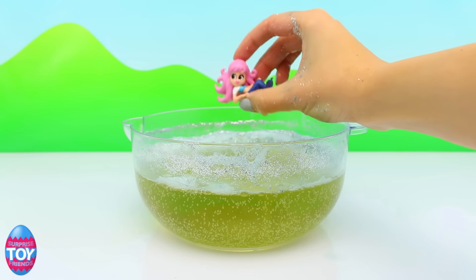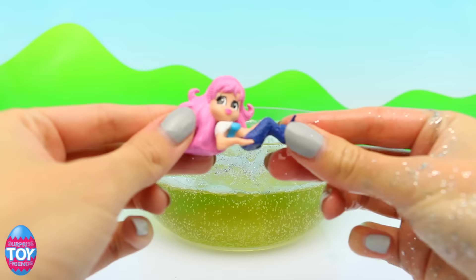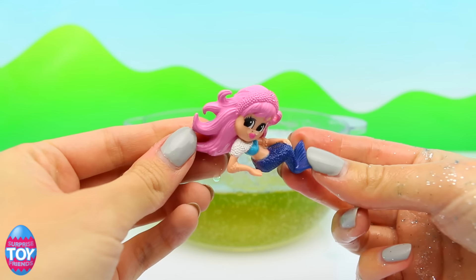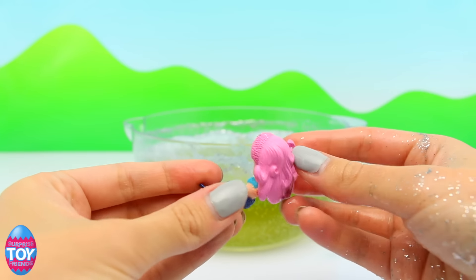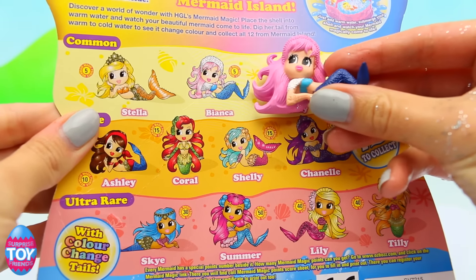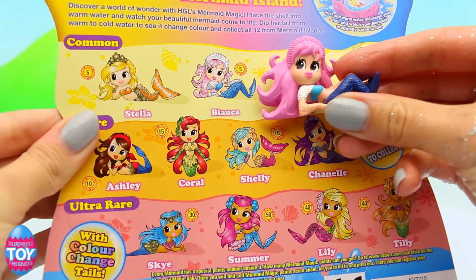She's so pretty! She's got pink hair and a blue tail. We'll have to match her up to the back of the packet to see who she is. I really like her hair - we've got Bianca!